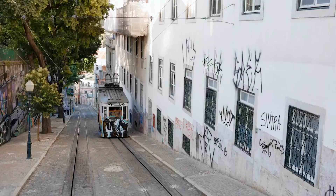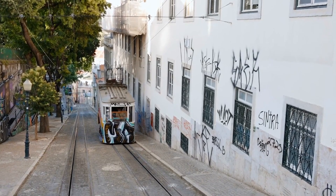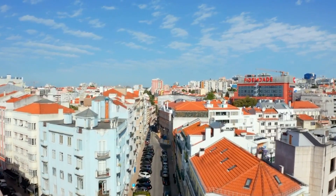Bairro Alto. Bairro Alto is the city's bohemian neighborhood, known for its narrow streets, colorful houses, and lively nightlife. Be sure to check out the bar scene here for a true taste of Lisbon's nightlife.